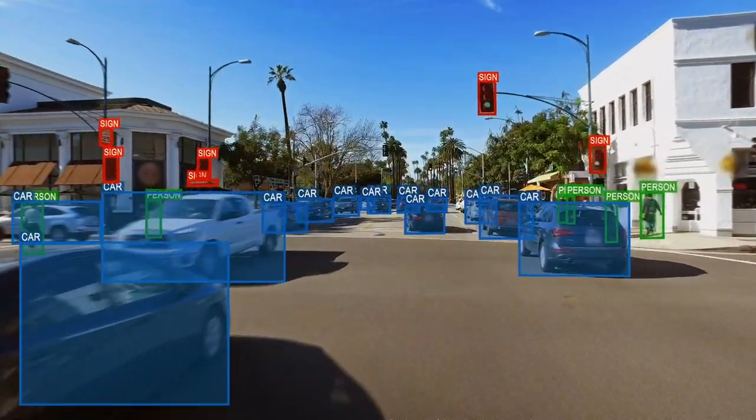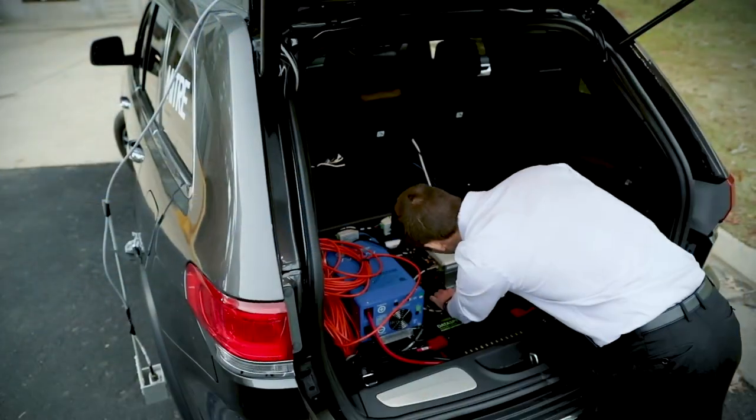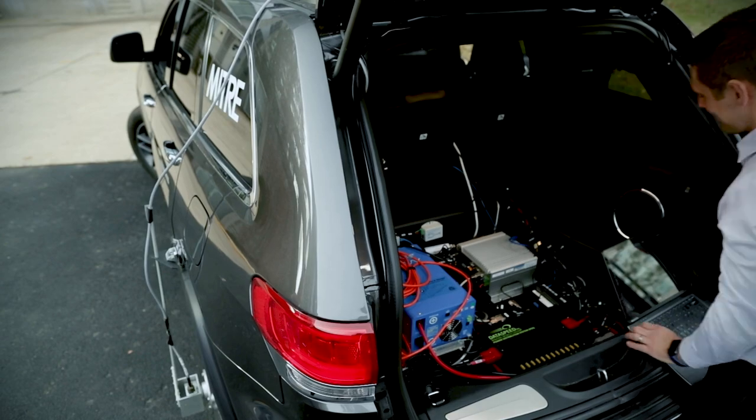They can detect which objects are moving and which are still, and where they are in relation to the vehicle. The maze also provides a safe, controlled environment and the computing power to run algorithms from our own researchers and visiting sponsors and research partners.